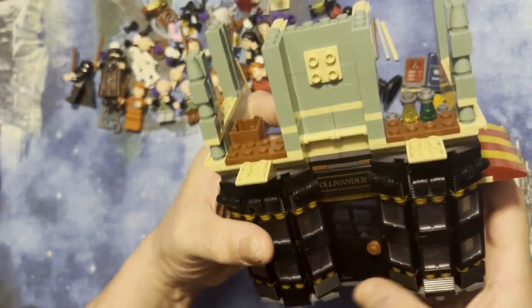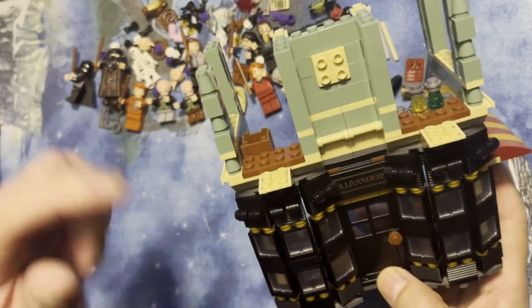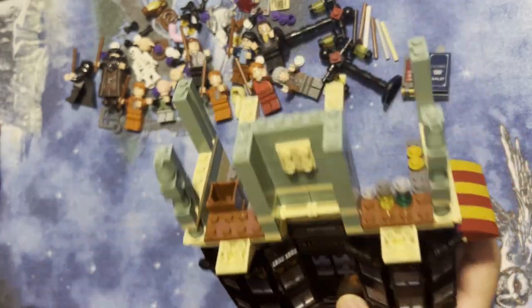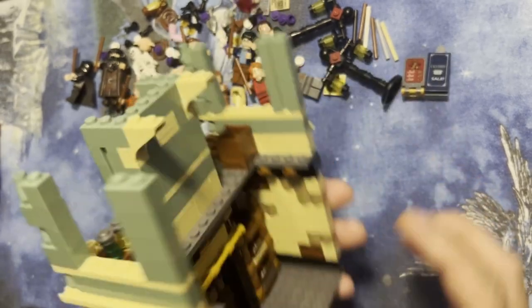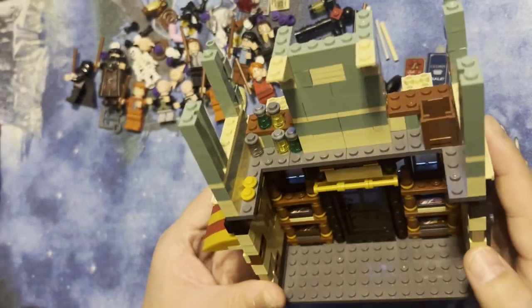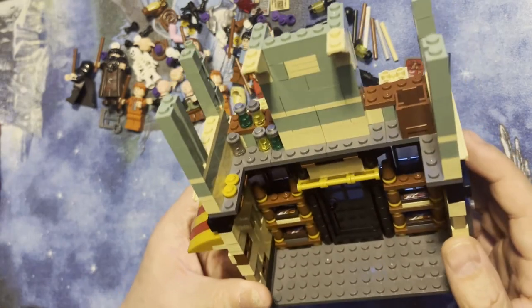Like I said, that second floor is really gonna be awesome with all this detail on it. I can see where they're going with it — that's pretty cool. I'm just gonna have to keep going and see where this goes.